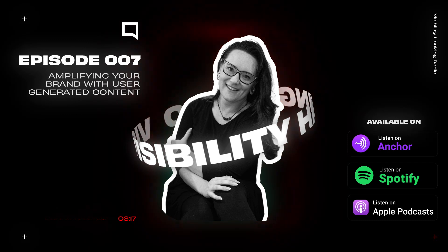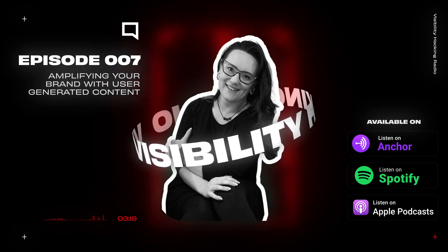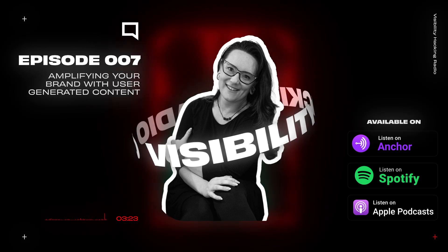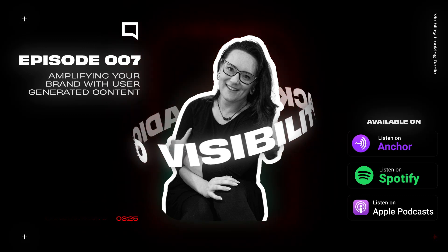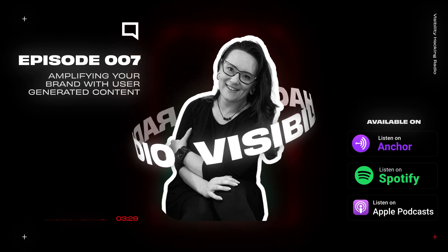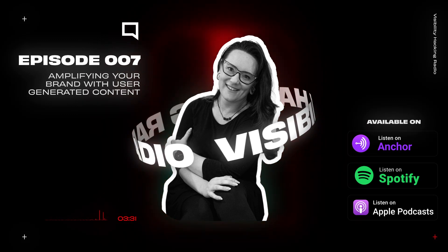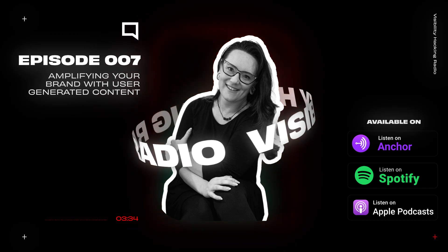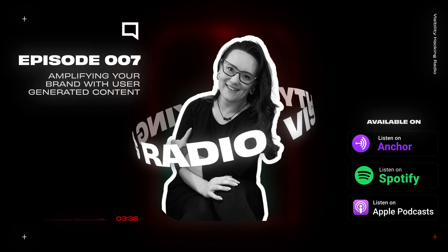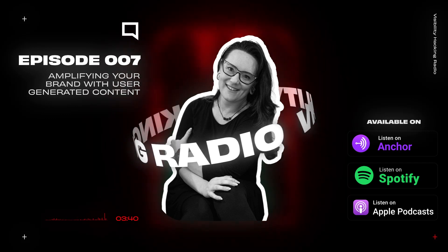Another fantastic episode of Visibility Hacking Radio comes to a close. We hope you've gained valuable insights and tools to help you on your journey to greater success. Stay informed and ahead of the curve by subscribing to our newsletter at visibilityhacking.com/newsletter. You'll receive the latest news, updates, and exclusive content to support your message, mission, and movement.